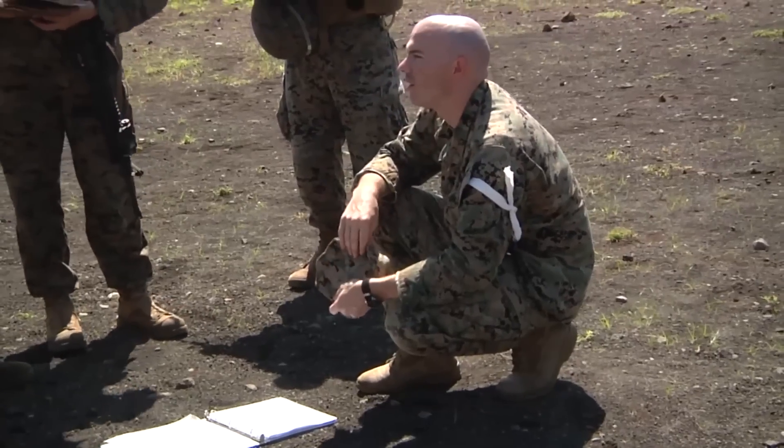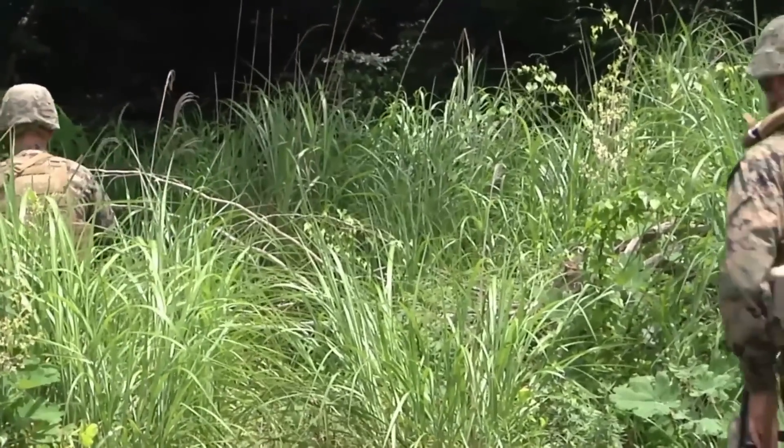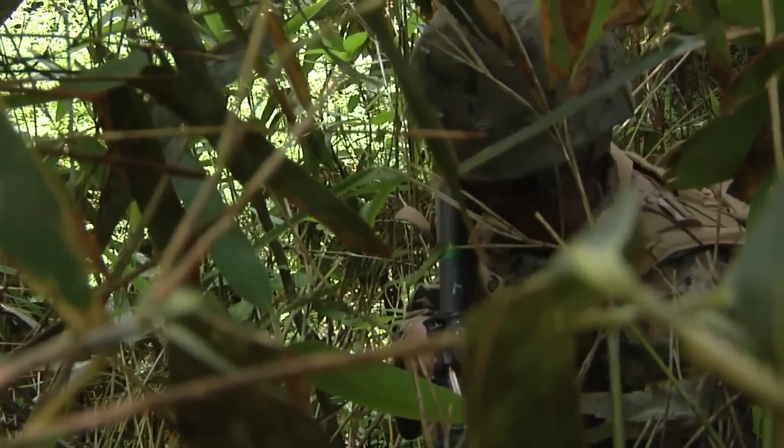As Exercise Eagle Rath 2016 continues, Marines head to the forest to begin patrolling. Reporting from Combined Arms Training Center, Camp Fuji, Japan, I'm Lance Corporal Nicole Storr.